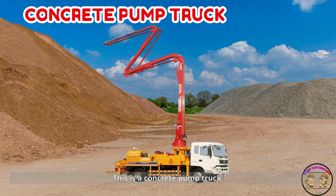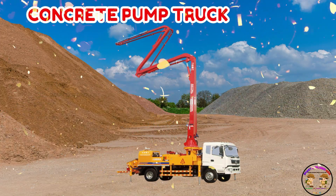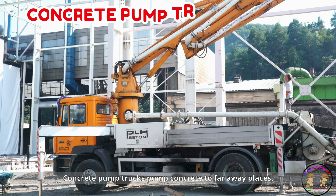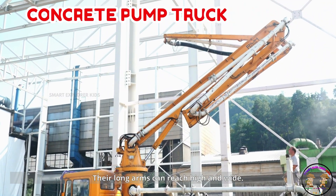This is a concrete pump truck! Concrete pump trucks pump concrete to far away places. Their long arms can reach high and wide.